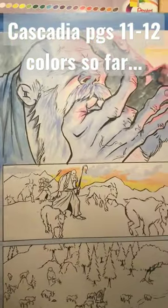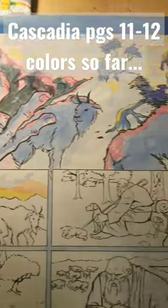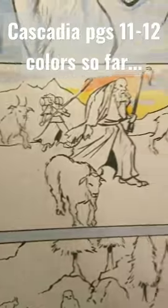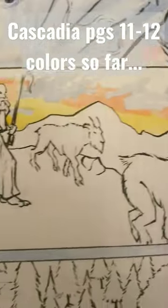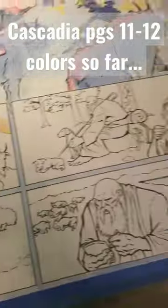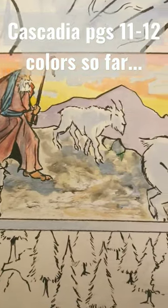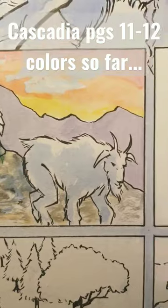It's pages 11 and 12 again of Cascadia. I'm working on these four panels right here, and right now I'm starting with this very early morning sunrise. Here's the early morning shot of them cresting over this hill right here.